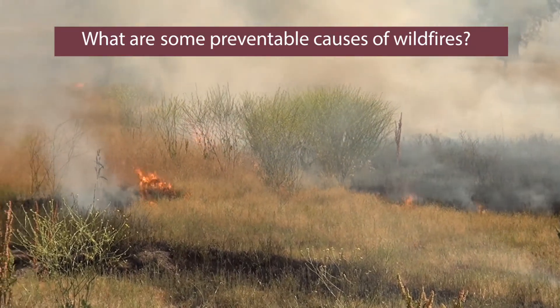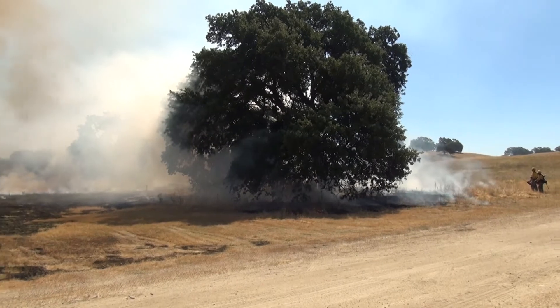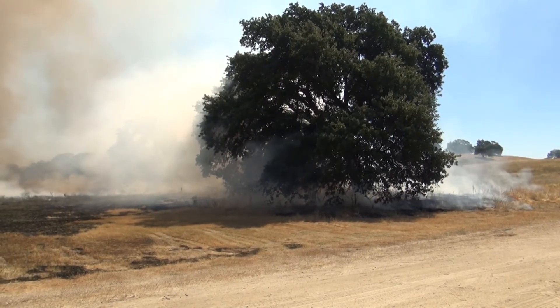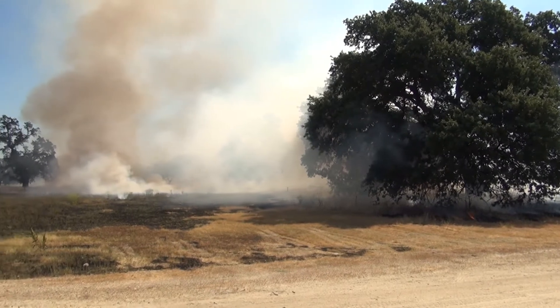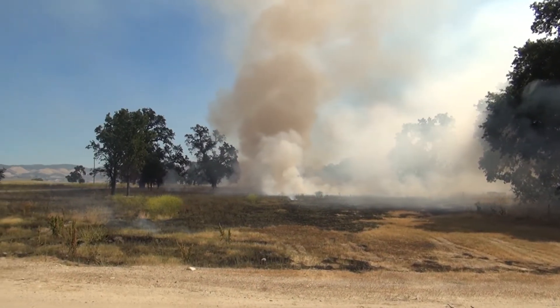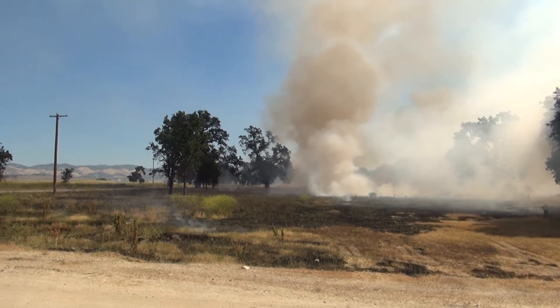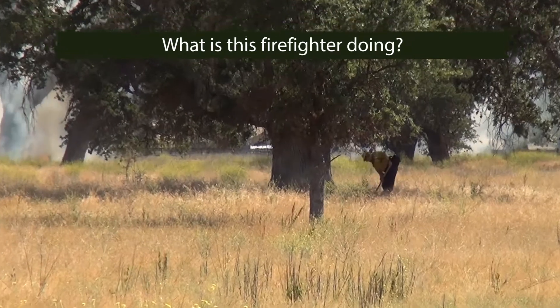Coming up towards the Fourth of July, you start getting fireworks that — even if they say they're safe and sane — are still obviously a fire hazard. And obviously cigarettes out of car windows can be a problem and have started fires in the past. If you're off-roading, the exhaust gets hot enough that you can start fires that way, and I've seen it happen before.